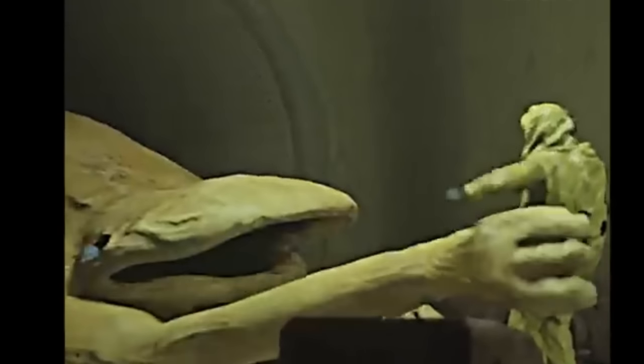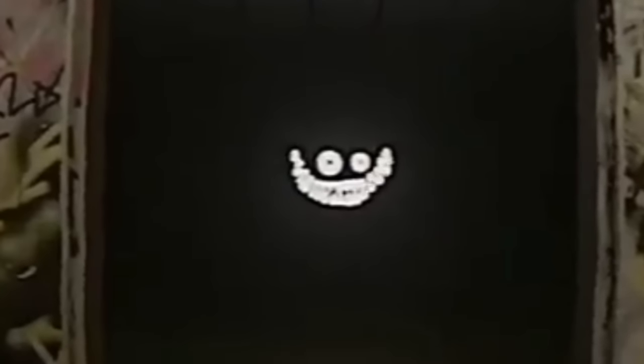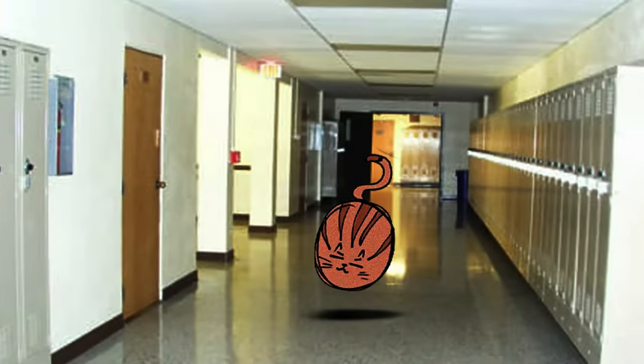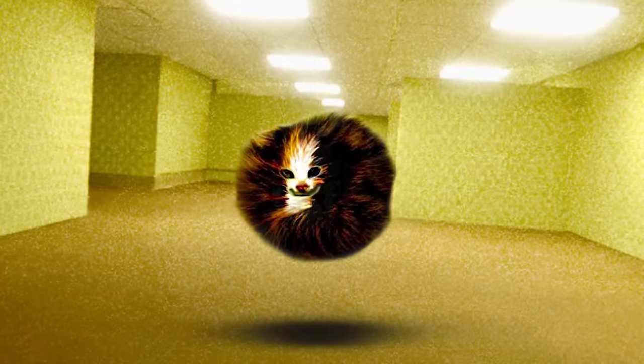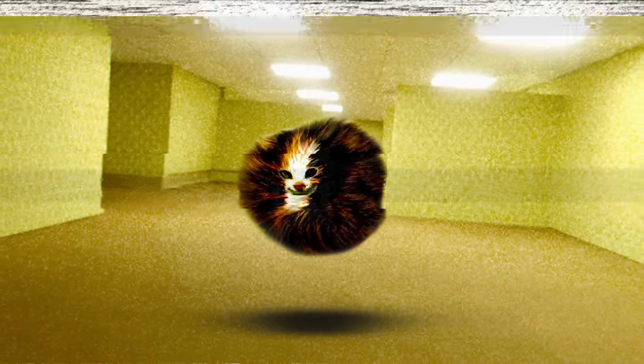The Backrooms is mainly known for its horrifying creatures and entities that lurk around deep inside of its complex — things like the Smiler, the Bacteria, Wretches, and tons of other creatures that literally just want to eat your face. But you might be surprised to know that there are actually a few passive and downright adorable entities that don't get as much recognition as they should.